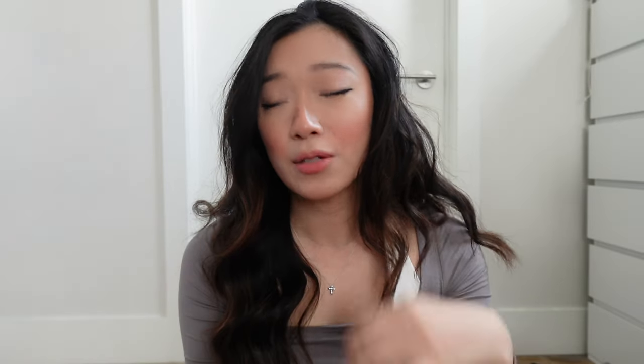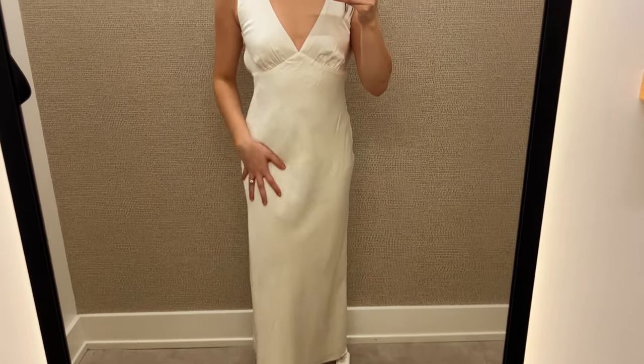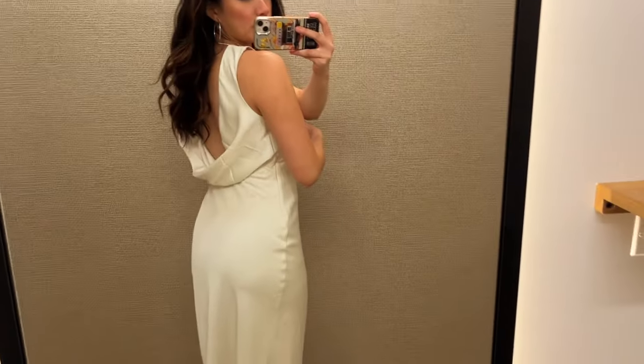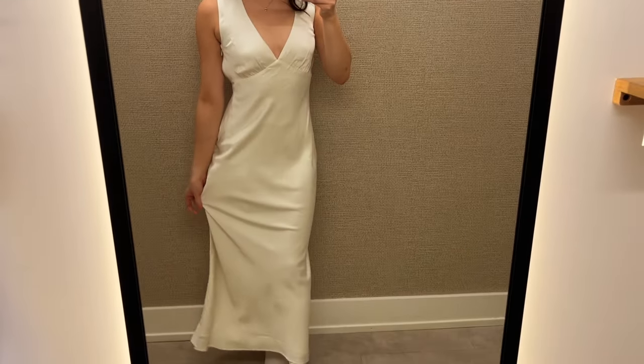The next one — I know you cannot wear it to a wedding because it's literally white — but this is the dress I liked the silhouette of and I want it in yellow, but they didn't have it in stock in my size. I just wanted to try the silhouette to see if I'd like it, and I really do. Usually I'm not that into v-necks but I really like the way this one sat. I feel like it hits in the right places and it's a good option for literally different types of weddings.